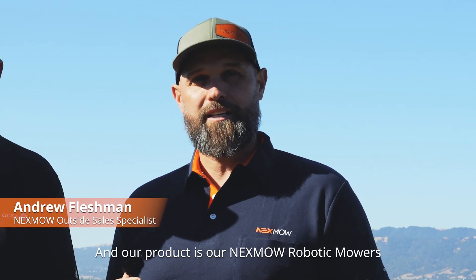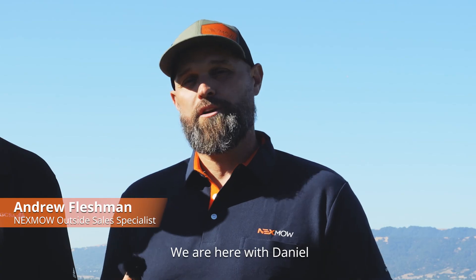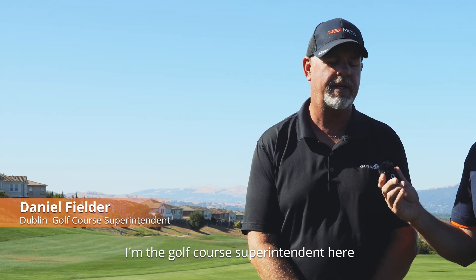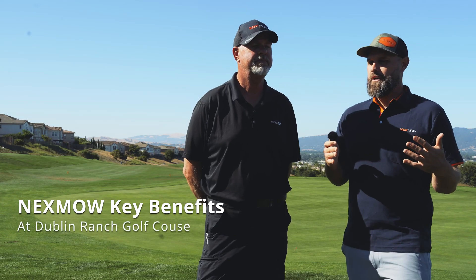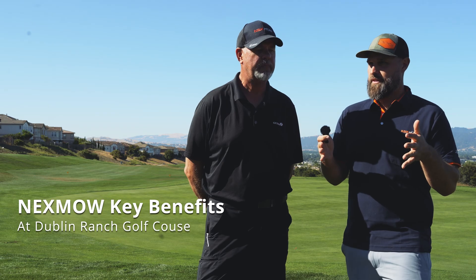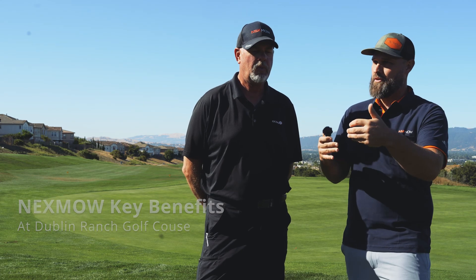My name is Andrew. I work for URS Robot and our product is our Nexmo Robotic Mowers. We are here with Danny. I'm Danny Fielder, the golf course superintendent here. I've been here about three years. Can you take us through what are some of the key benefits of using our products, specifically the Nexmo Robotic Mowers, here at the golf course?